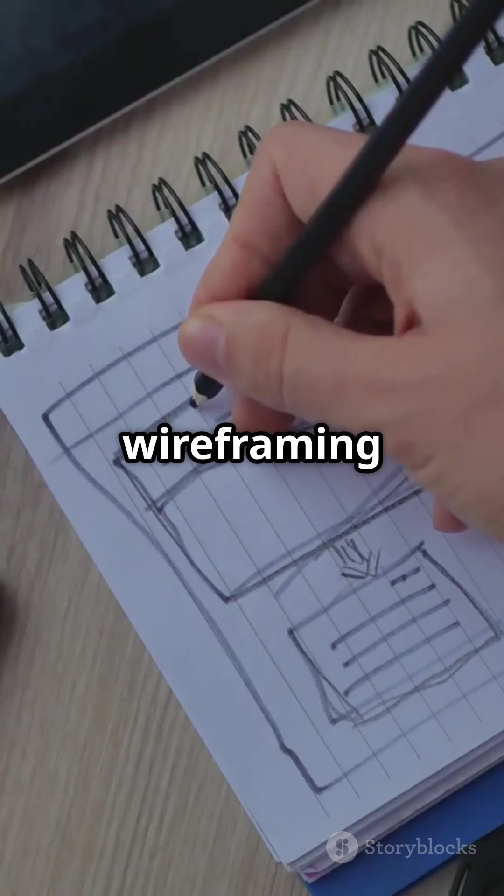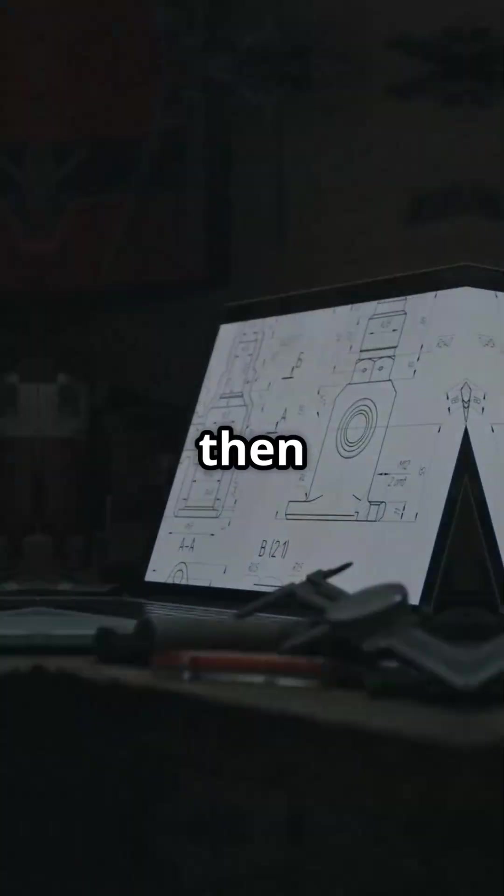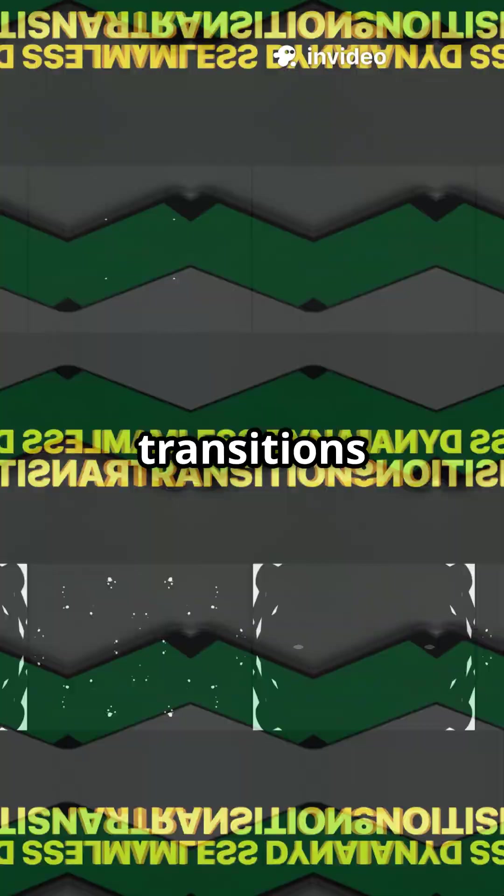Month 3: Master wireframing and prototyping in Figma. Start with low-fidelity, then high-fidelity. Practice transitions and mobile-first design.